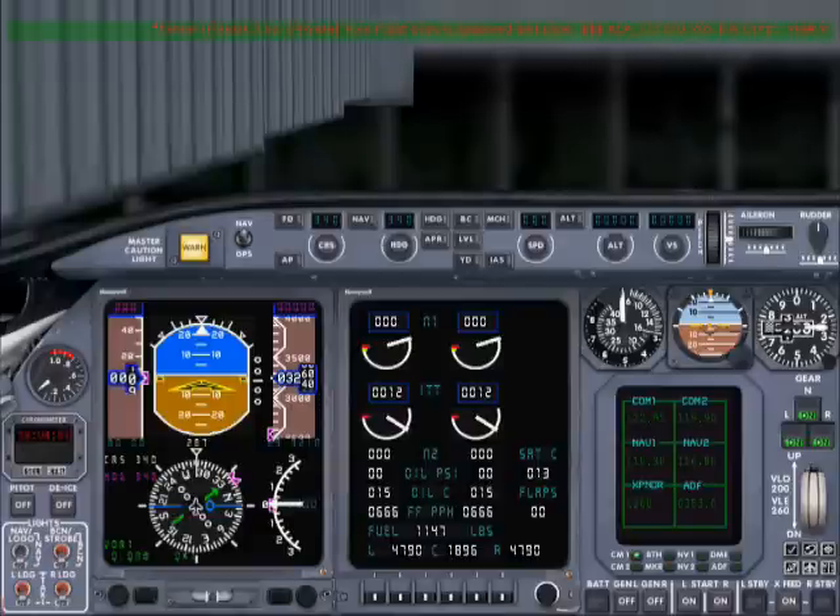AirCanada 272, your read back is correct, sir. Contact ground 121 decimal 9 for the push and start. Ground 121.9 for push and start, AirCanada 272, good day.